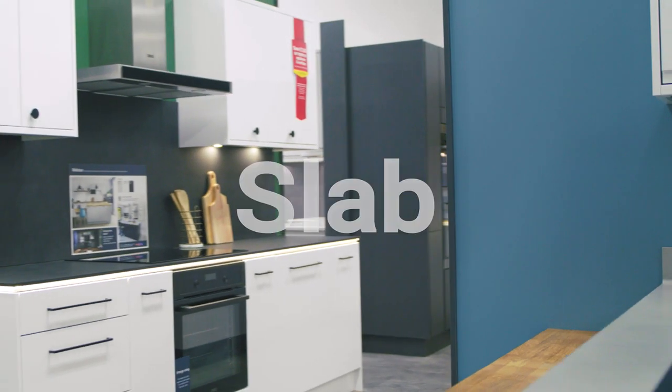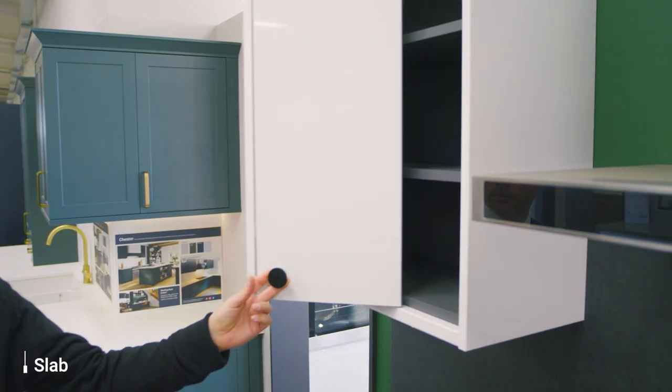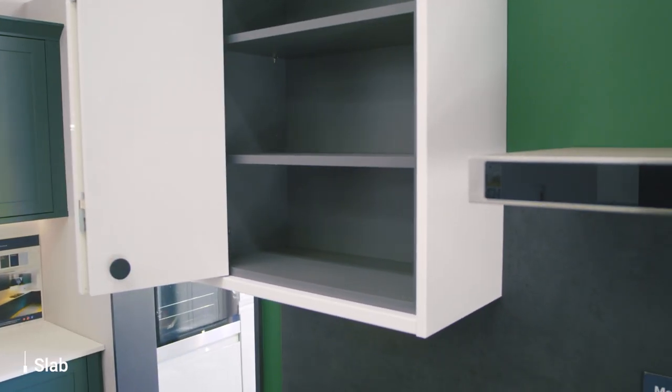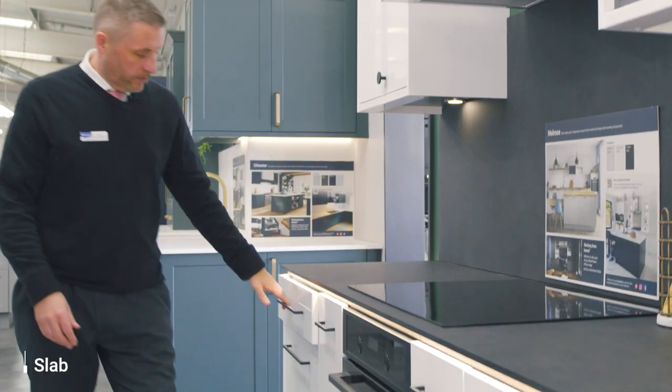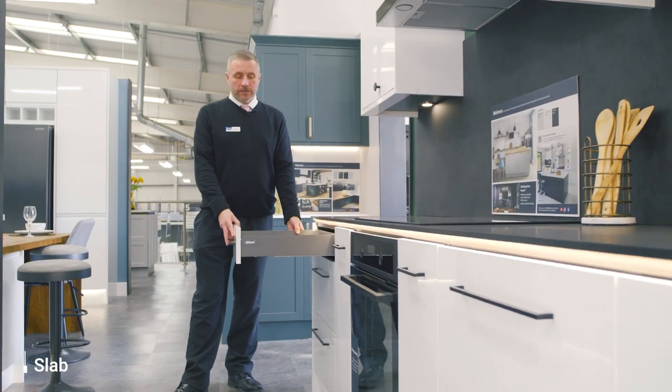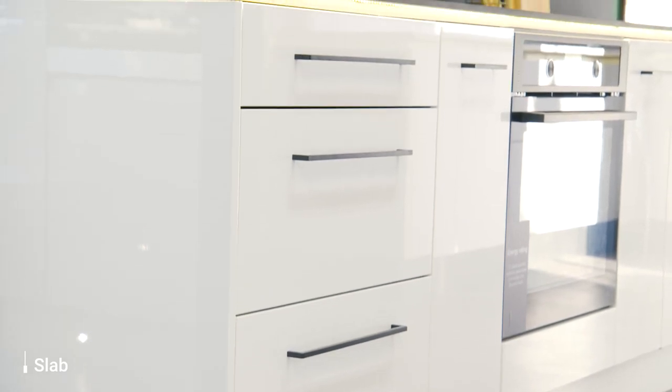So this is our slab range of kitchens. As you can see, nice flat door. You can see a bi-fold door here. We've got the option of grey or white interior cabinetry. Moving back, we've got our fully extended drawer box from Blum — again a true lifetime guarantee with Blum. So it's a great option for any modern style home.